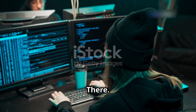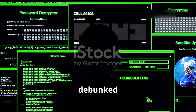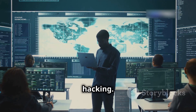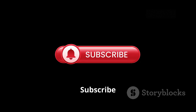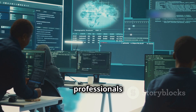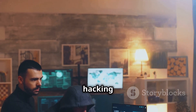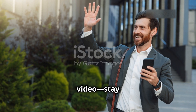Stay safe out there. Hollywood may exaggerate hacking, but the real thing is even more fascinating. We've debunked the myths, exposed the Hollywood hacks, and given you a glimpse into real hacking — a world of constant learning, adaptation, and outsmarting the opposition. Subscribe for real hacking insights, tutorials, and cybersecurity tips. If you enjoyed this video, drop a like, comment your favorite hacking movie below, and subscribe for more cybersecurity content.